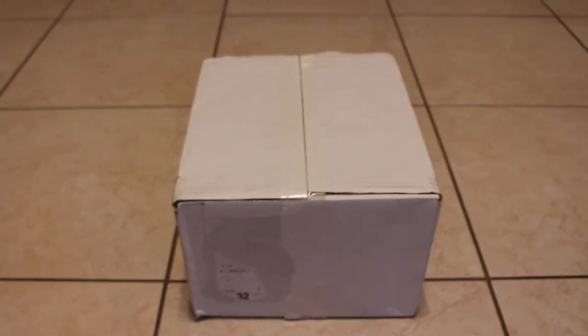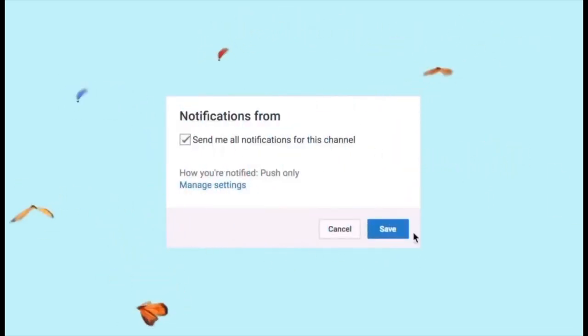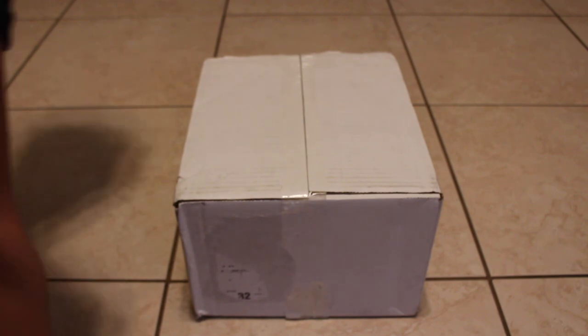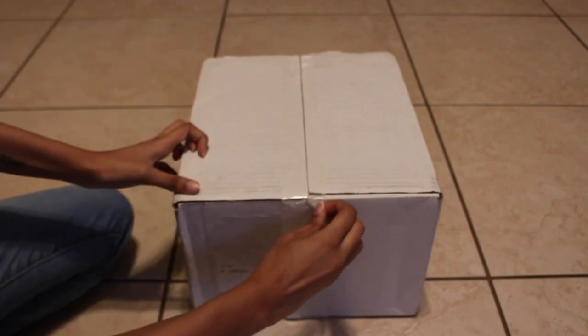Hey guys, it's me Maya Reborns and I am back with another video. Today is Friday, February 25th and it's currently 12:32. I have a package here — I got this package at 12:21 but they were still putting mail inside the little locker things, so I had to wait until they were done. I got a new baby, as you guys can tell by the title, and this is a silicone baby. Sorry if you guys hear wind, airplanes, or any animals or dog barking. I'm so excited, I'm just gonna go ahead and get started!